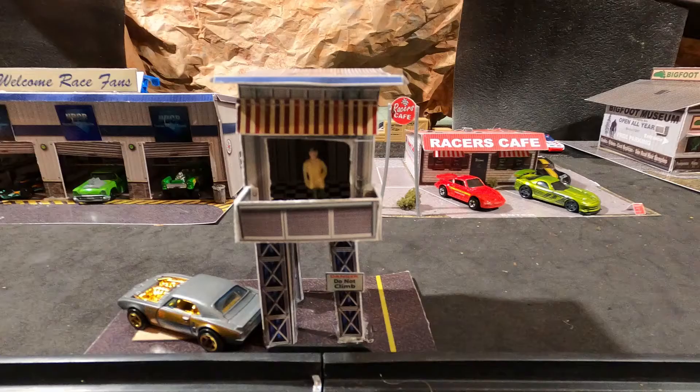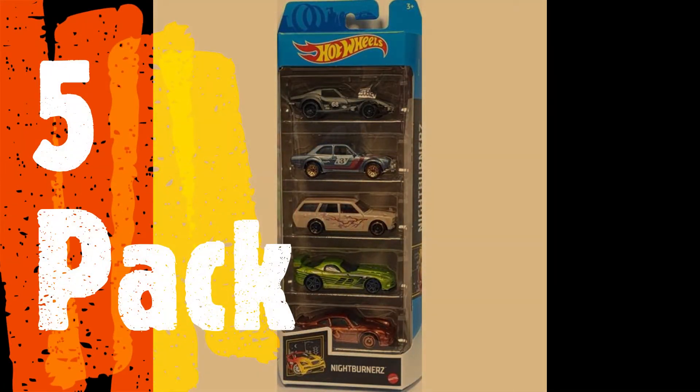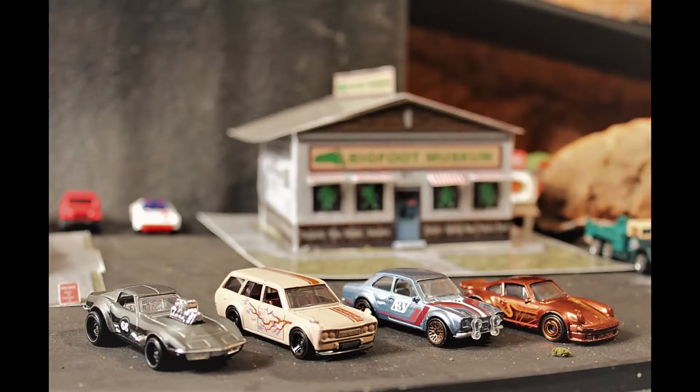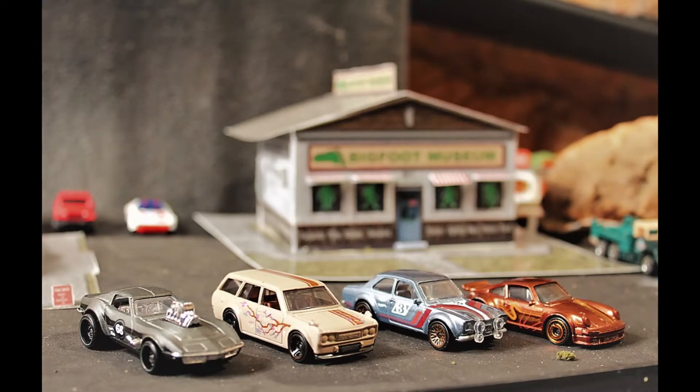But that's not why we gather here today. Today we present races from the 5 Pack Series. Today's event: Night Burners. In trials, the Green Vapher was not able to handle the steep bank turns of Canyon Speedway, so let's meet the racers who did qualify.